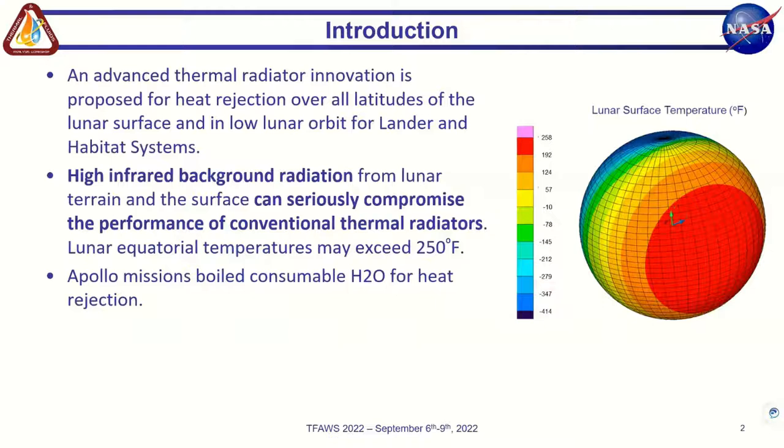As I'm sure all of you know, we are going back to the moon. Artemis is taking us back for sustained missions, as well as to eventually establish a permanent presence there. We need to come up with ways to reject the heat we'll be creating for all latitudes along the lunar surface, as well as while orbiting the moon. Apollo missions used consumable water for heat rejection, which worked for short-term missions but does not work well for longer-term or permanently sustaining a habitat or vehicle on the moon.